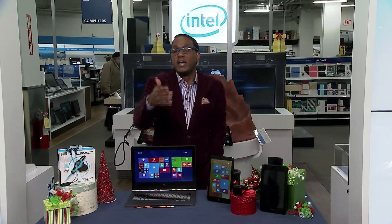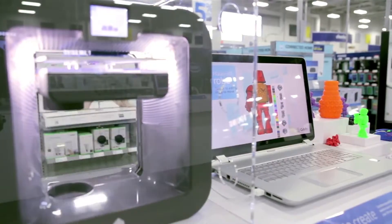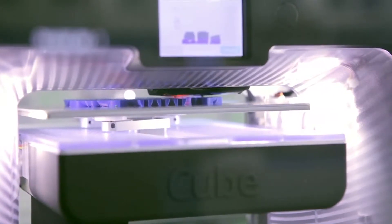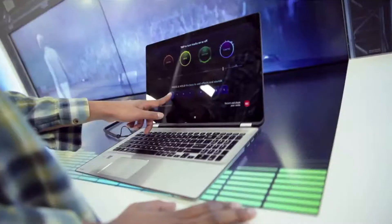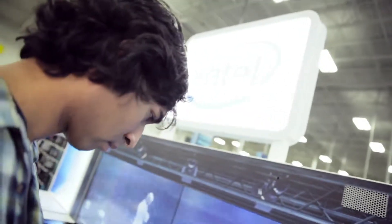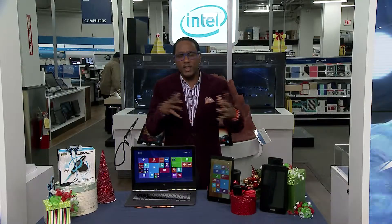Bring the kids down — you can actually design your very own 3D model of a robot, which is really cool. You can even take part in some of the immersive neo music experience they have there and feel what it's like to perform in front of thousands of fans using Intel's two-in-one devices.